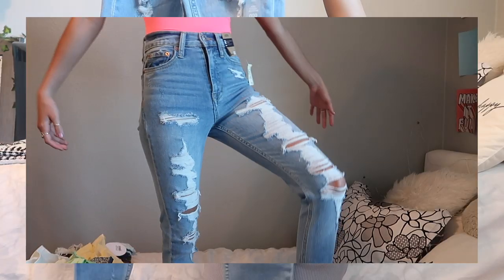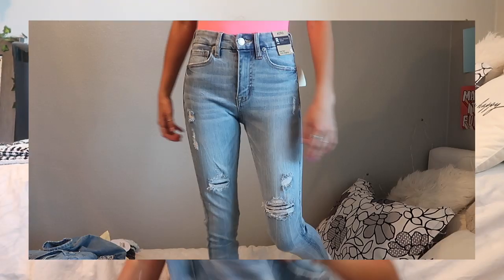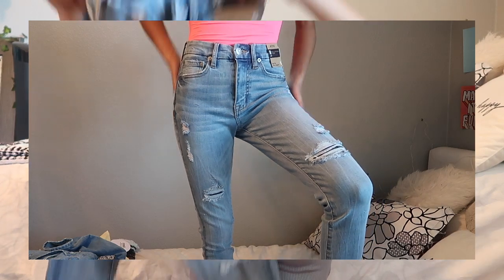From Aeropostale — if you haven't been, they seriously have the best sales. I got two pairs of jeans for about $50. They're kind of the same wash but one is a little darker. One pair has rips down the whole leg and the other just has rips at the knees. I definitely needed new jeans for the school year — you can't go wrong with jeans.